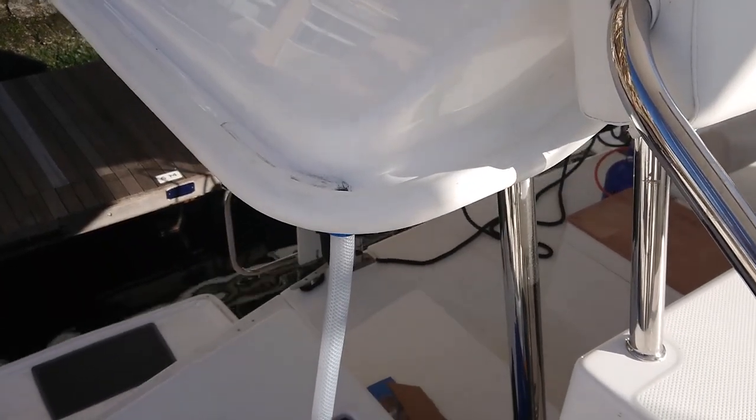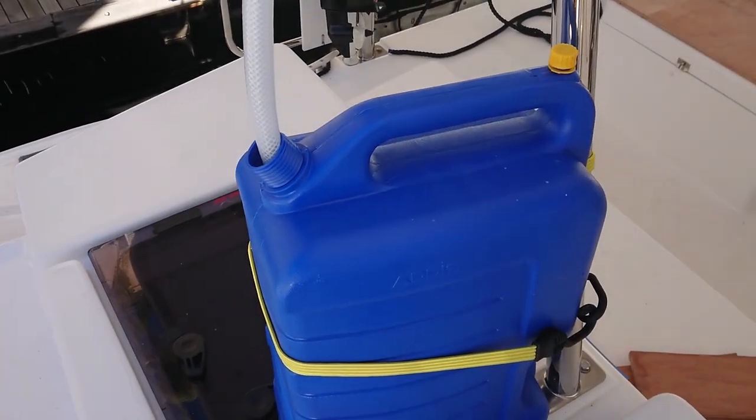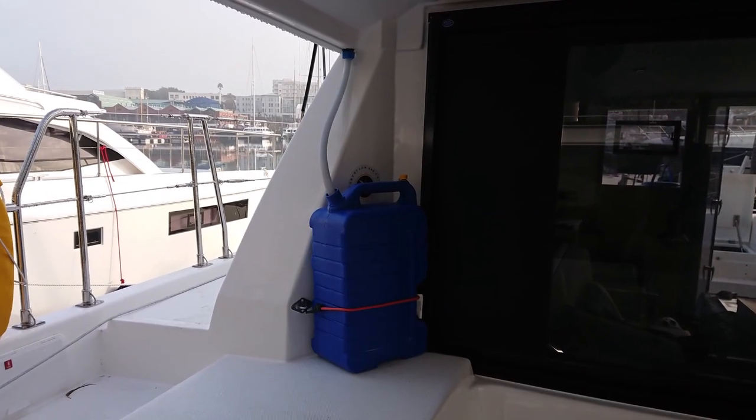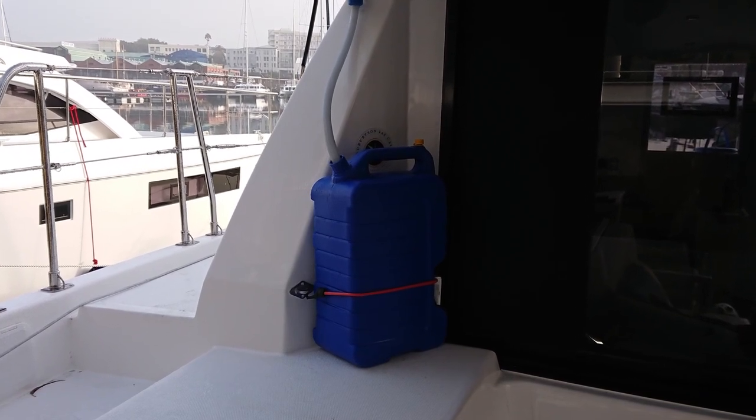The biggest concern for a sailor is running out of water. As well as the watermaker, which produces 60 litres an hour, Bob has rigged up hoses and tanks to collect rainwater. In a brief shower the other day, we collected 10 gallons.